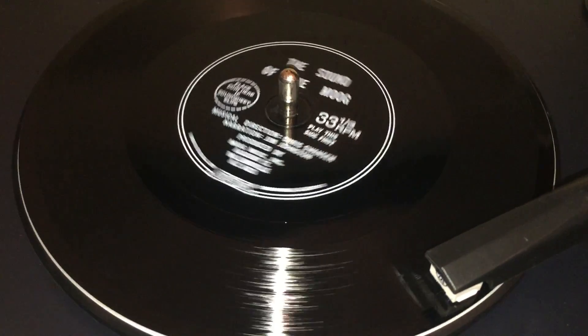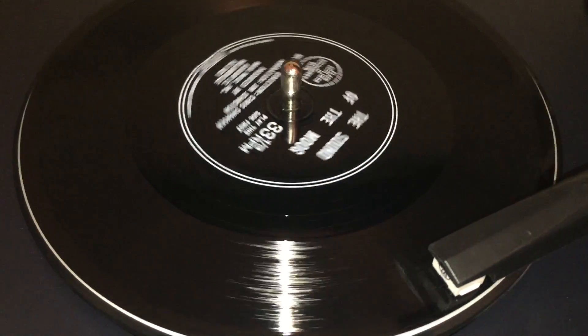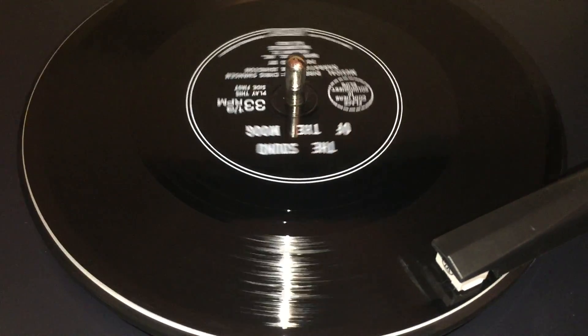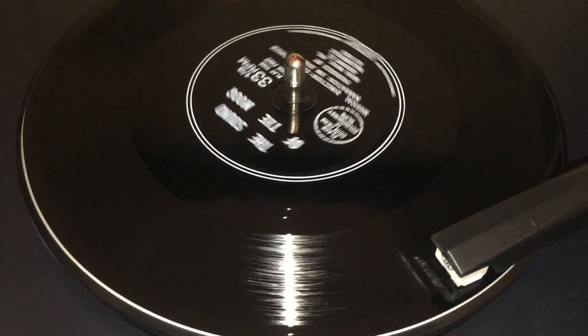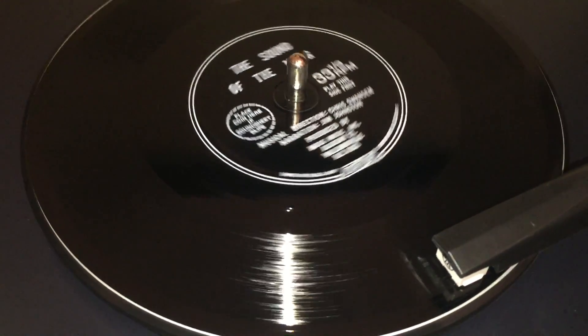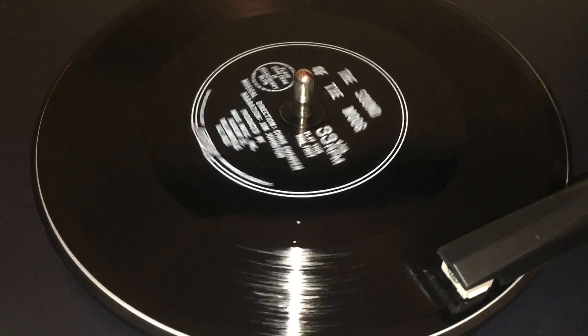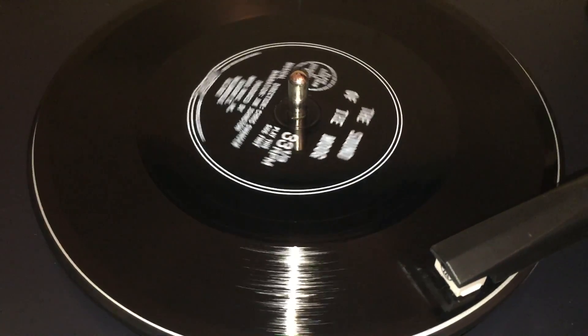Hear for yourself how a true synthesizer shapes musical sounds — how Moog studio synthesizers have been creatively and successfully used in virtually every type of recorded music, and how the new Moog performance synthesizers offer exciting new tonal resources to all musical performers.